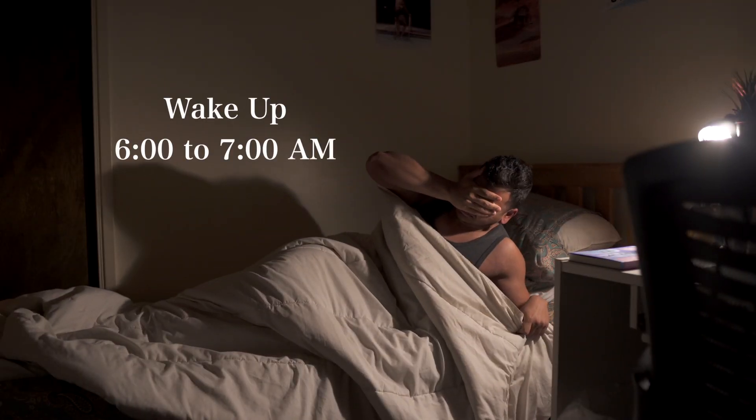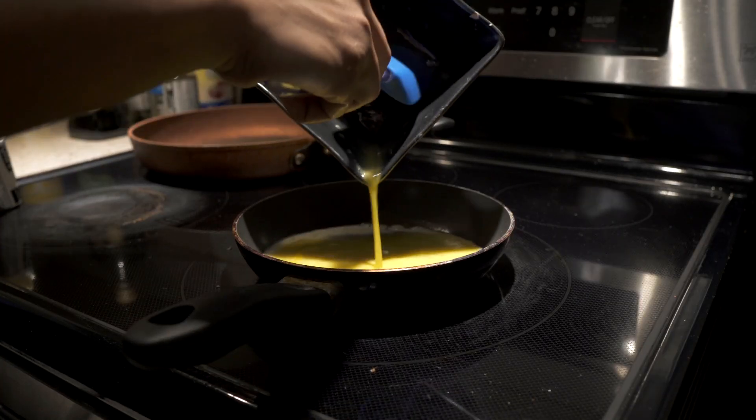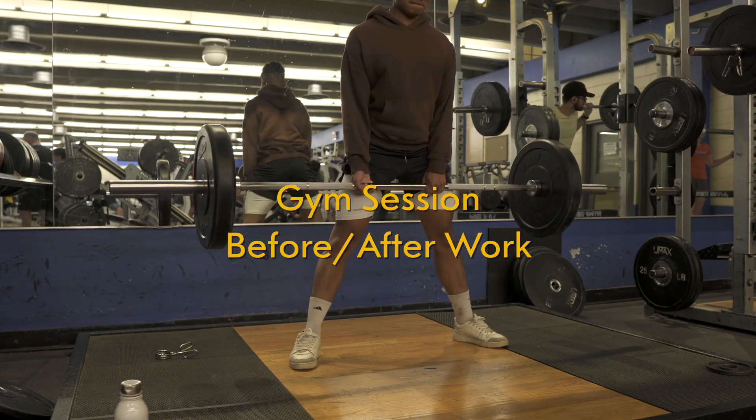I usually wake up around 6 to 7 a.m. That's the time I get freshened up, make some food, make a coffee, and sometimes, depending on the week, I go to the gym before work or some days I prefer going after work.